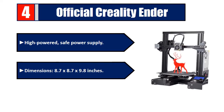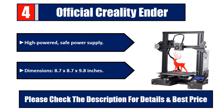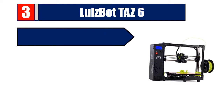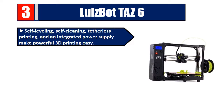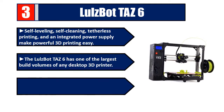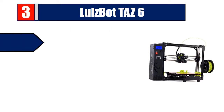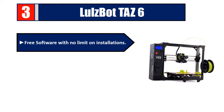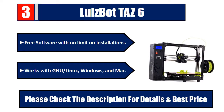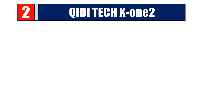Number three: LulzBot 6. Self-leveling, self-cleaning, tetherless printing, and an integrated power supply make powerful 3D printing easy. The LulzBot 6 has one of the largest build volumes of any desktop 3D printer. Advanced options for expert users, free software with no limit on installations, works with Linux, Windows, and Mac. Please check the description for details and best price.